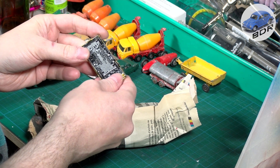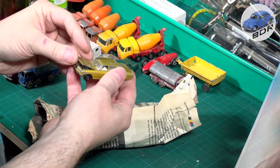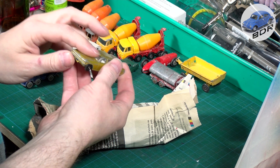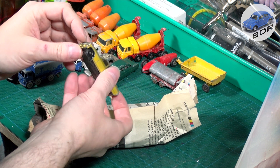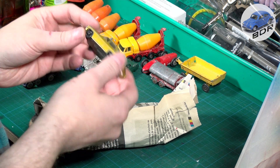Next we have the Opel Diplomat number 36 by Matchbox Lesney. Nice condition except for the cracked windscreen — I'm sure I can get a replacement for that. A nice little model.